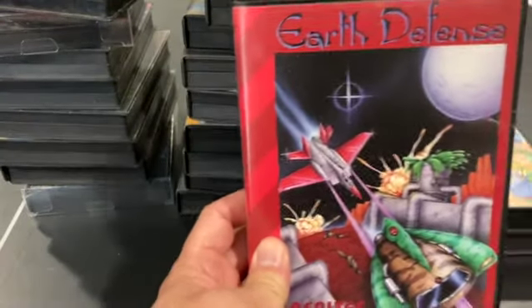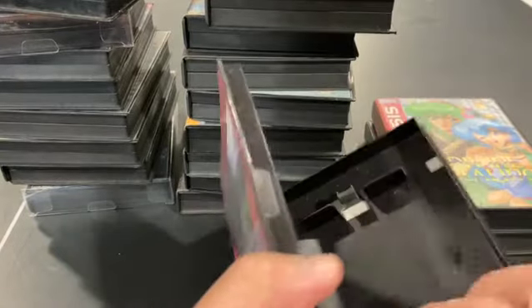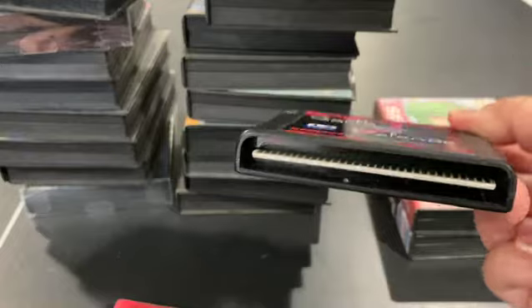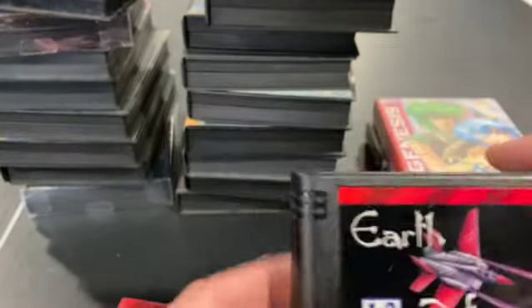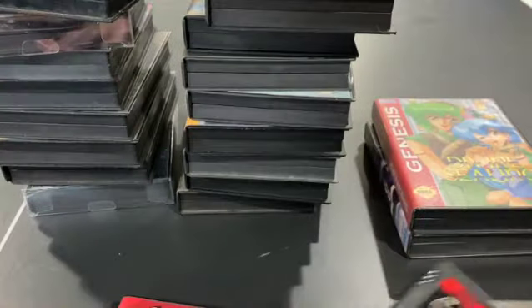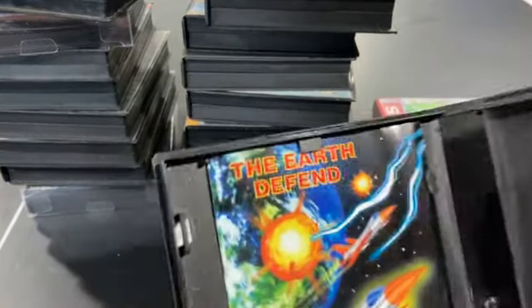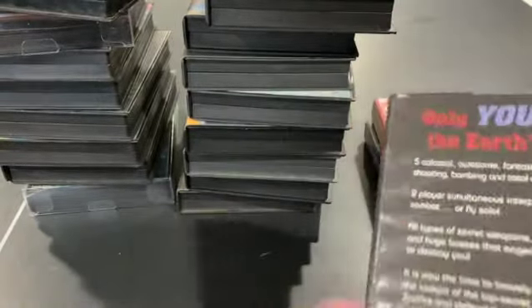Earth Defense is another non-licensed shooter that comes in a really oddly narrow cartridge — about as narrow as an EA cartridge but not as tall. It's a pretty crappy game and it can't even decide what it wants to be called — sometimes it's called Earth Defend, sometimes Earth Defense. If it doesn't know what it wants to be called, you don't need to know it.